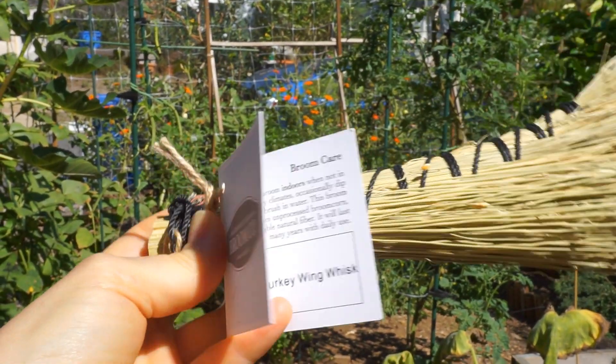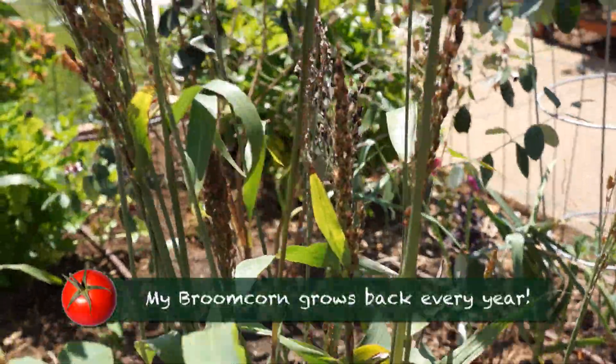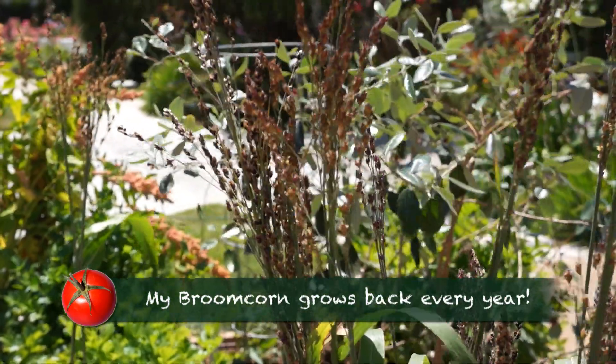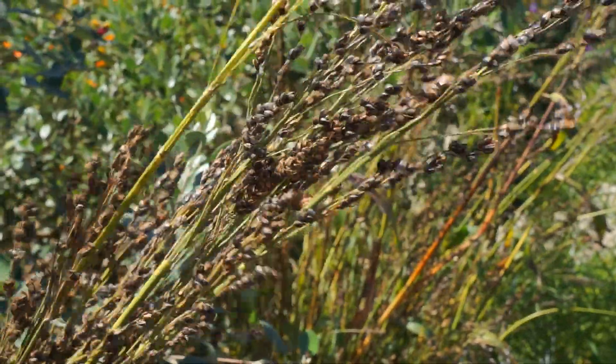I love my handmade turkey wing whisk broom from the Granville Island Broom Company.